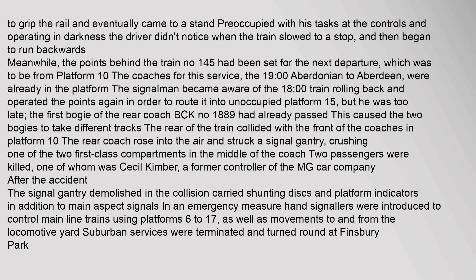But he was too late. The first bogey of the rear coach BCK No. 1889 had already passed. This caused the two bogeys to take different tracks. The rear of the train collided with the front of the coaches in Platform 10. The rear coach rose into the air and struck a signal gantry.